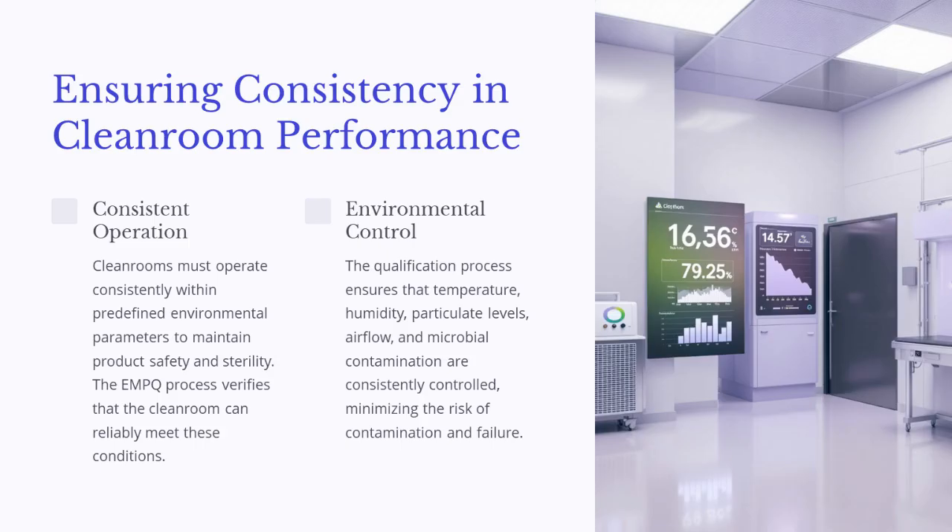Cleanrooms must operate consistently within predefined environmental parameters to maintain product safety and sterility. The EMPQ process verifies that the cleanroom can reliably meet these conditions. The qualification process ensures that temperature, humidity, particulate levels, airflow, and microbial contamination are consistently controlled, minimizing the risk of contamination and failure.